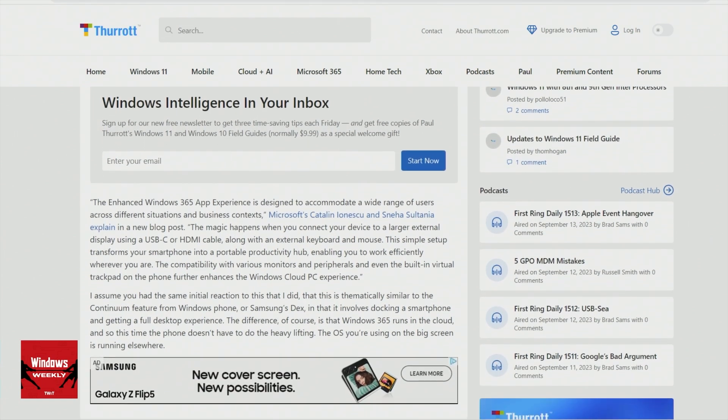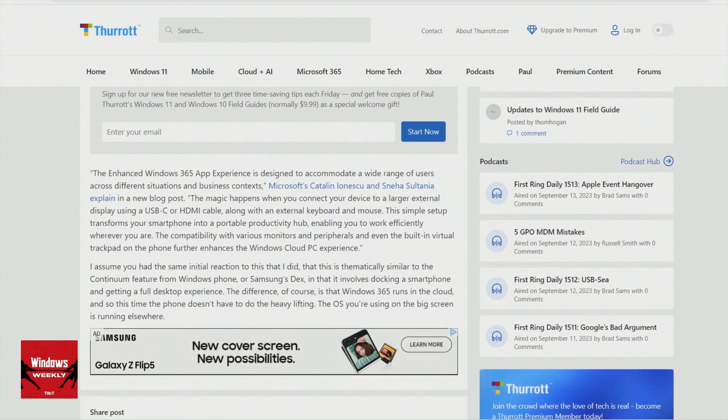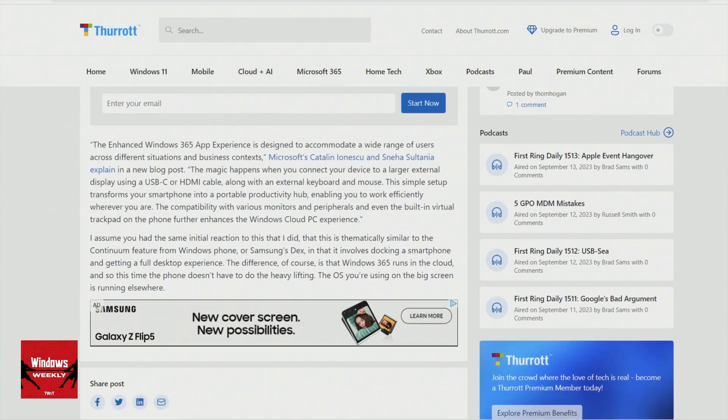The way Samsung does it is they have an environment called Dex that they've created, which is separate from Android and has nothing to do with Android. The way Microsoft did it back in the day was actually pretty cool, although it didn't last — they also had their own desktop environment, because UWP apps at the time would work between Windows 8 or 10, and Windows Phone would be the same app. So if you use the app on the phone, you get the phone app; if you use it on the big screen, you get the full desktop-style app.